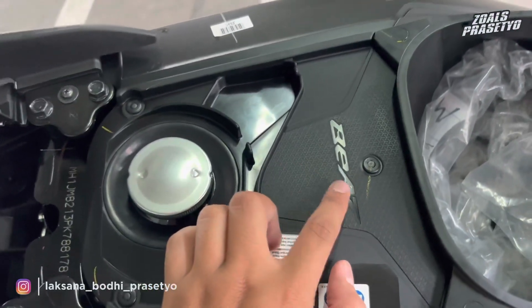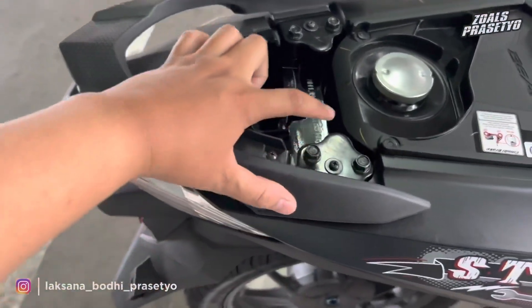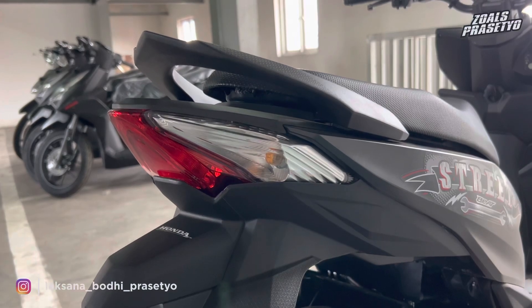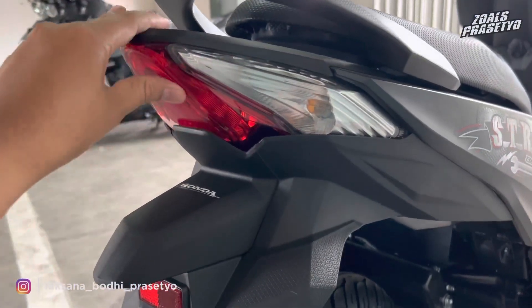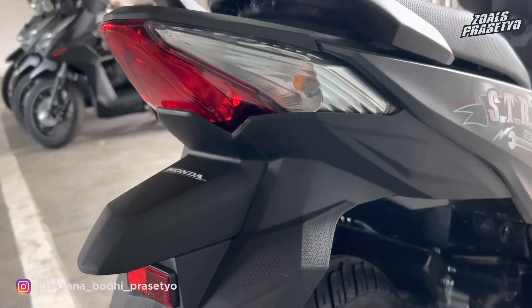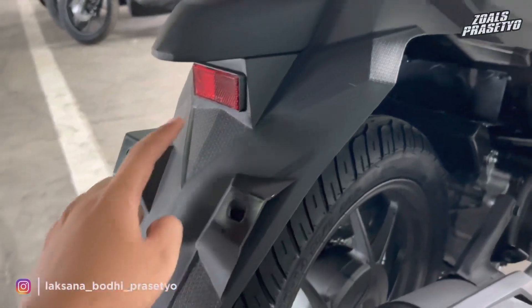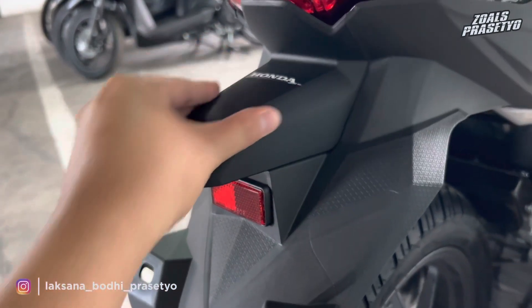Bagian tangki dibalut cover plastik bertuliskan 'beat' yang diukir, bukan timbul, dengan tekstur seperti karbon di area tengah. Behel belakang menggunakan bahan karet untuk luarnya namun dalamnya besi, dengan motif karbon di kanan kiri dan tengah. Stop lamp masih menggunakan bohlam biasa hingga sein belakang — LED hanya di bagian headlamp saja. Mika berwarna merah dengan motif garis-garis yang menambah kesan sporty. Fender belakang terdapat motif karbon, mata kucing merah, lampu penerangan plat nomor, dan stripping bertuliskan Honda warna putih.